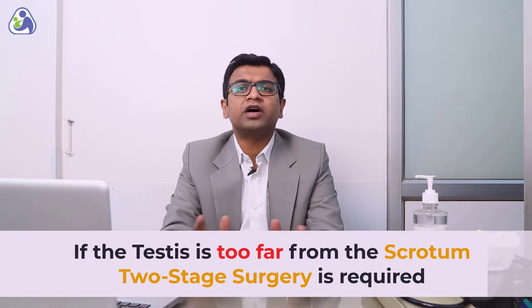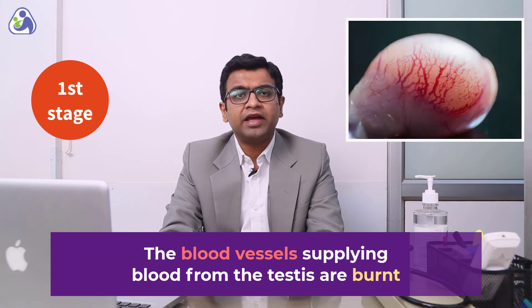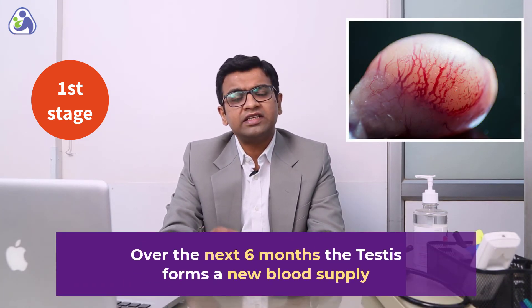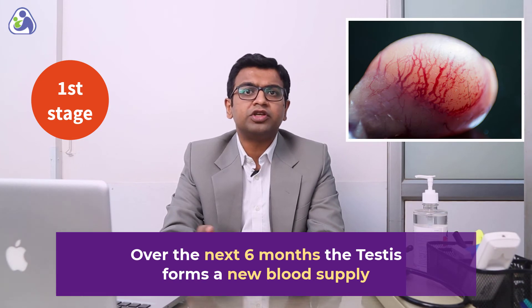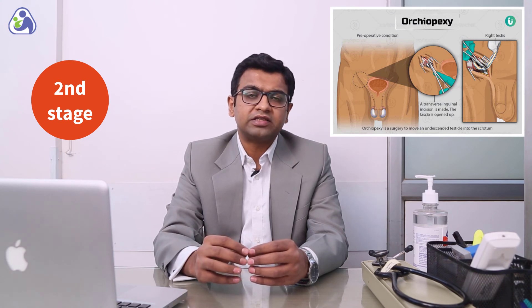If the testis during the surgery appears to be too far from the scrotum, it is advisable to perform a two-stage surgery. In the first stage, the blood vessels supplying blood to the testis are burnt, and over the next six months, the testis forms a new blood supply. After six months, a second surgery is performed and the testis is brought back to the scrotum in a similar way as it is brought in the open orchidopexy.